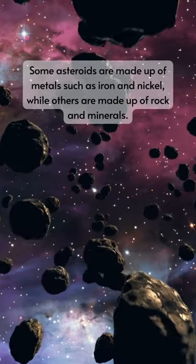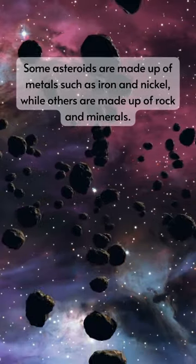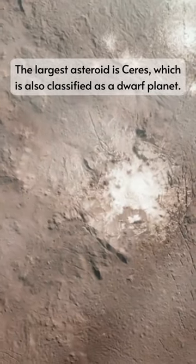Some asteroids are made up of metals such as iron and nickel, while others are made up of rock and minerals. The largest asteroid is Ceres, which is also classified as a dwarf planet.